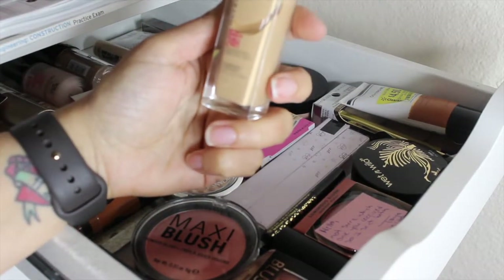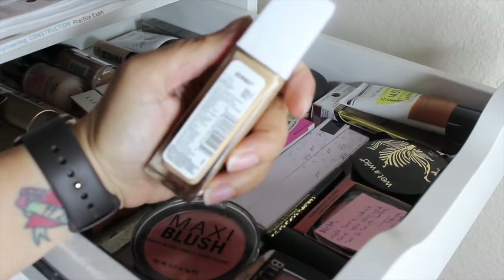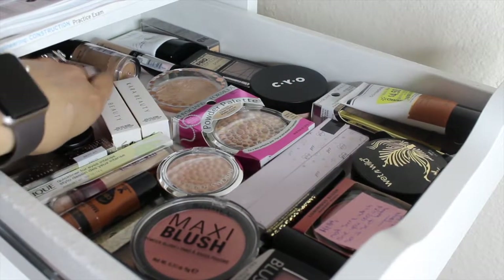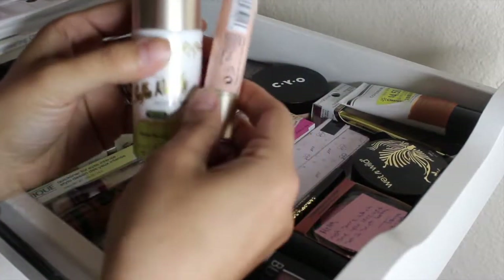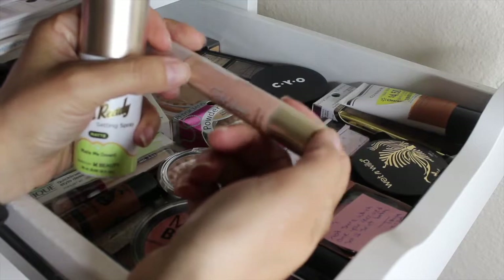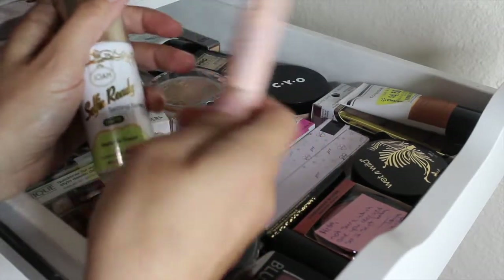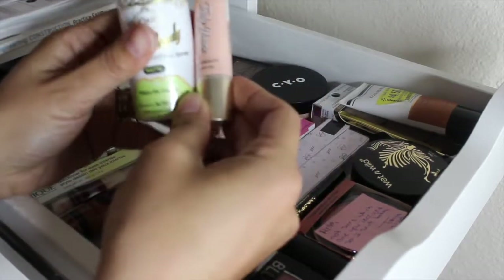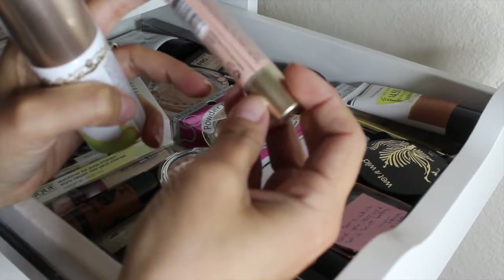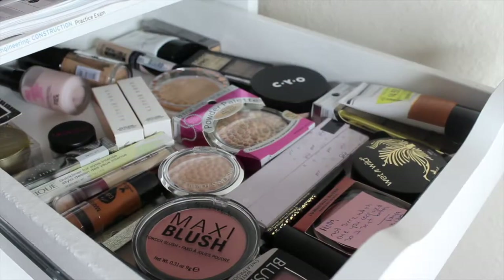For foundation, I think I'm finally going to try the Maybelline Super Stay full coverage foundation in shade 128 Warm Nude. It might be just a tiny bit dark for me, but I'm starting to get a tan unintentionally so I'm going to pull this in. I really want to try this Joa concealer and setting spray — on their website they're having a buy one get one free deal, and if you sign up with email you can get 15-20% off with free shipping on a $15 purchase. So I'm pulling both the setting spray and the dark circle concealer in Natural Ivory.